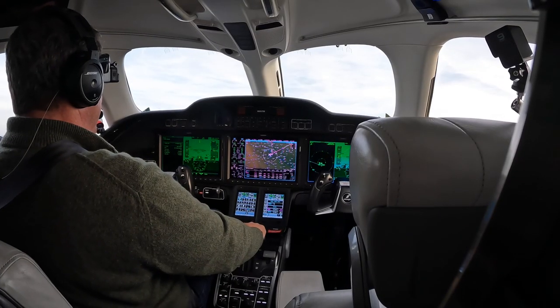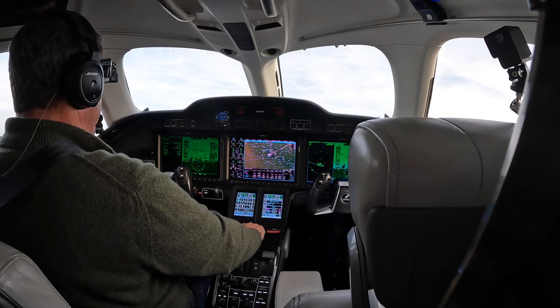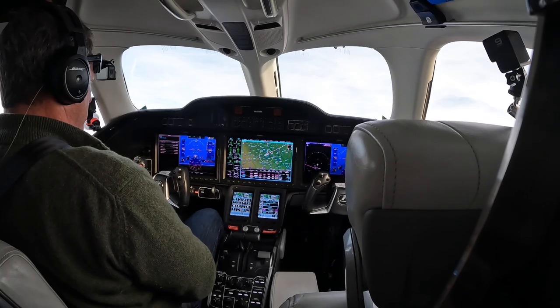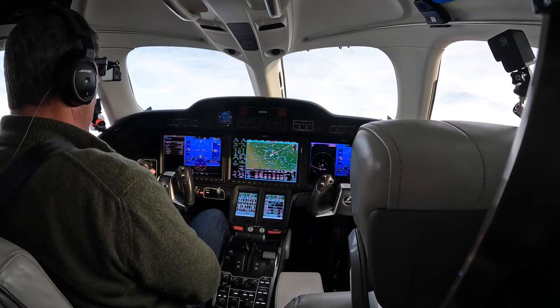Departure, HondaJet 682 Tango Mike is at 2,000, runway heading. Radar contact, climb and maintain 10,000. Readback: up to 10,000 for 2 Tango Mike. Cleared direct Newton. Direct Newton, 2 Tango Mike.